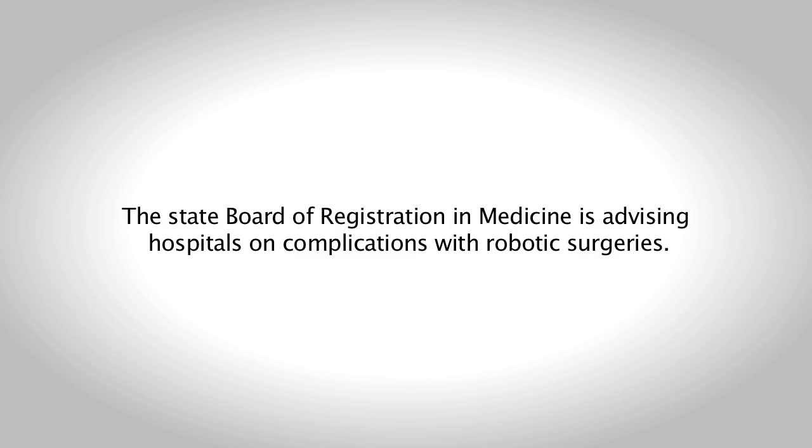Any time you have a new tool, especially a surgical tool, you really have to look at it and understand what the best uses are for that tool, for patients to understand when it should or should not be used. And so I think this advisory is very informative to both surgeons as well as to patients in understanding more.